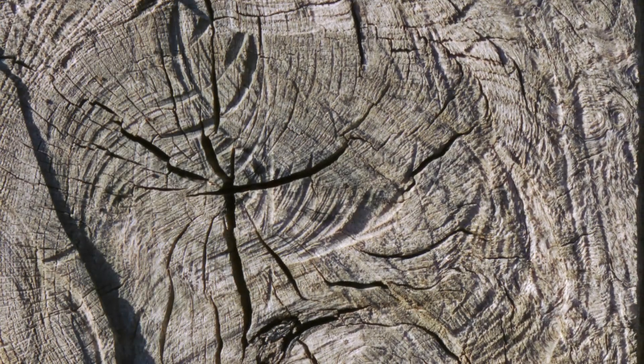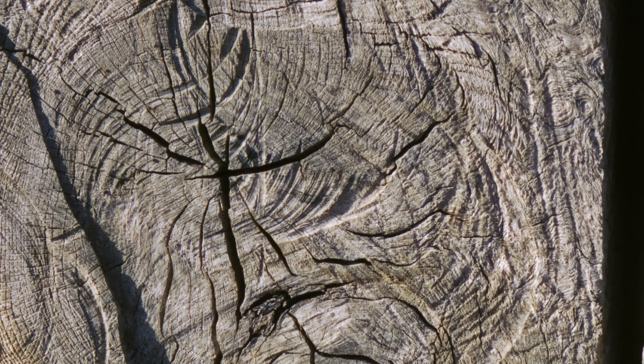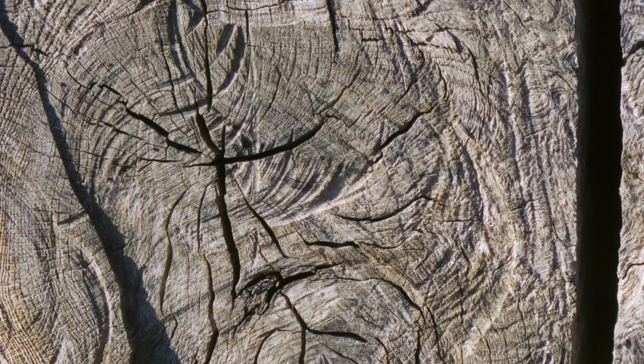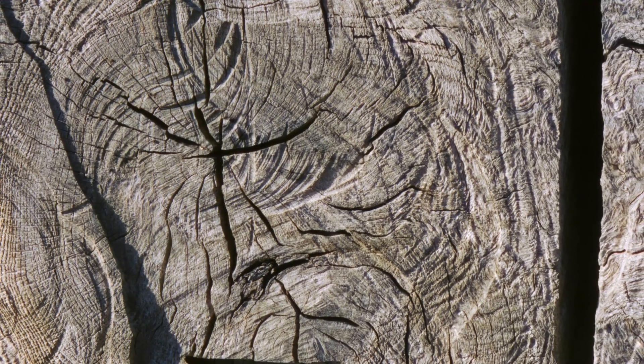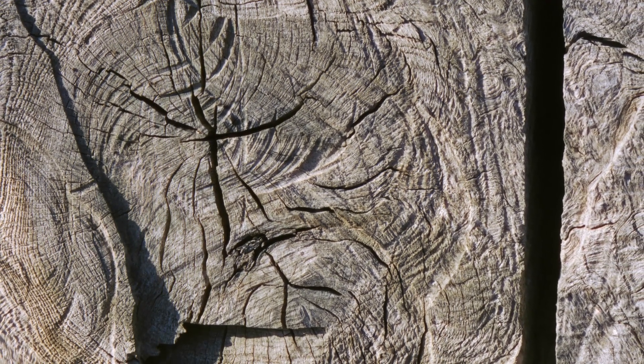I like the textures in this photo, and the story behind it is about contrast: natural, organic drawings — the bark, tree rings — contrasting with harsh, geometrical, manmade shapes and cuts.